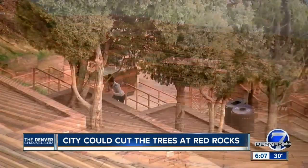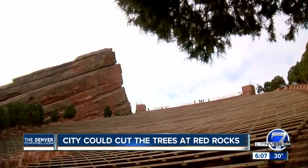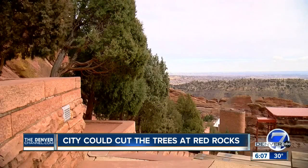But with time comes change, and a city plan that the Friends of Red Rocks group opposes. That involves not just removing some of the trees, it involves paving over half of these planter boxes and installing railings here.